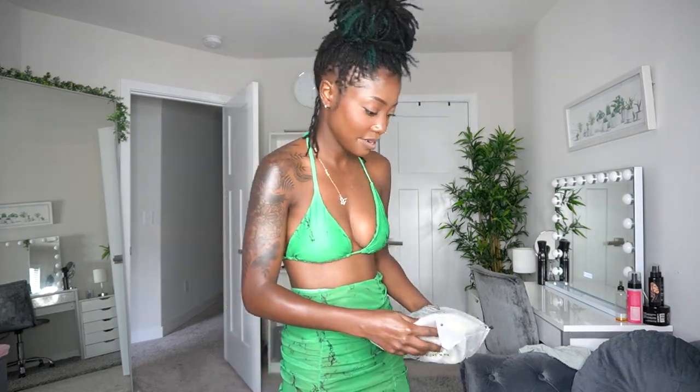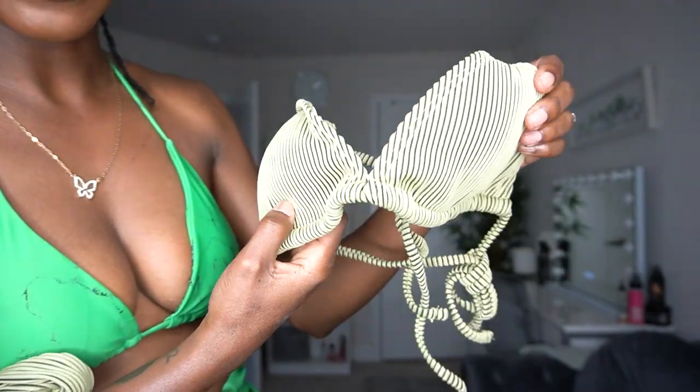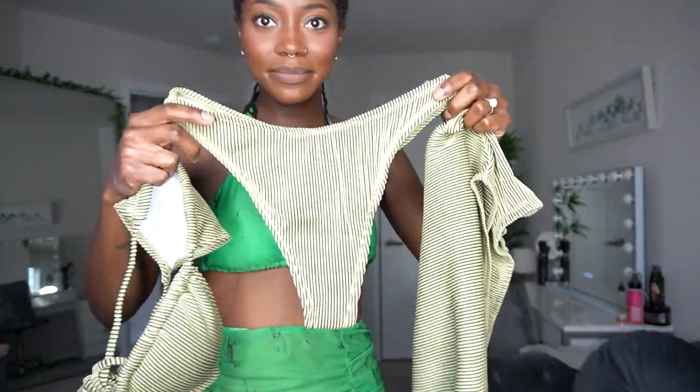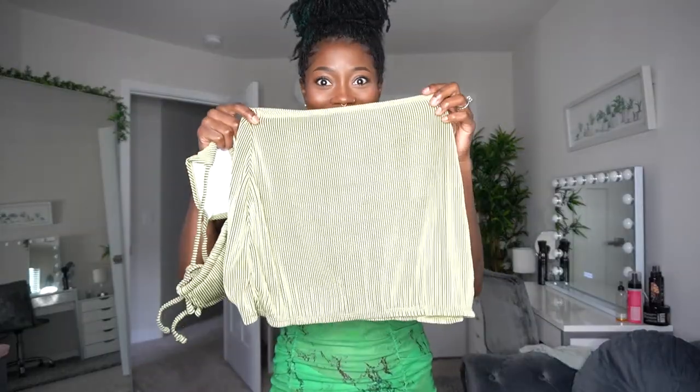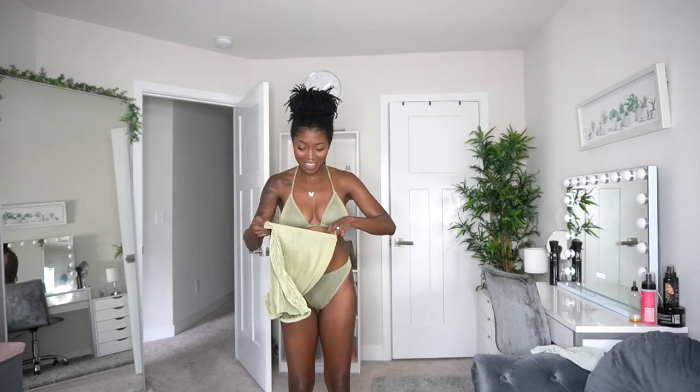We've got another green swimsuit but this one is more like a sage green, and it is a three-piece suit. I love the ribbed texture — look at that. Here's what the top looks like, the bottoms, and here is the skirt. I love this print, this pattern, the texture of the swimsuit. It's the front — fits great, I love the color, this nice sage. Here's the back — she is a little cheeky but nothing wrong with that.